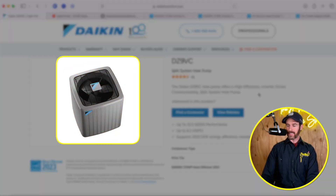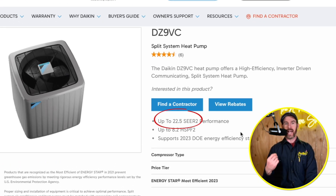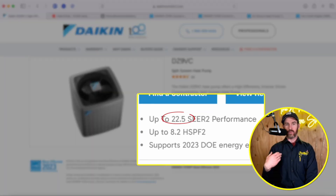Let's get started with the DZ9VC. This is Daikin's inverter system — their top-of-the-line system. It's up to 22.5 SEER2. SEER2 stands for Seasonal Energy Efficiency Ratio, which measures how well a system performs in air conditioning mode during peak season months. A rating of 22.5 means this is a very efficient system. The minimum systems manufactured now are between 13 and 14 SEER2, so this is a higher-end system.